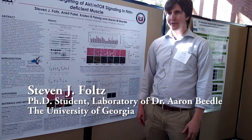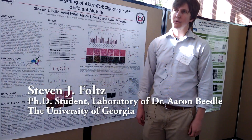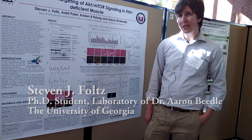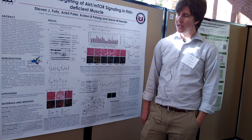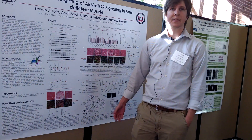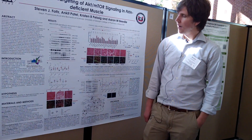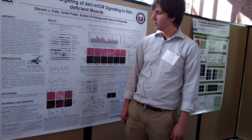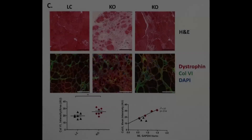Our lab studies muscular dystrophy, which are a pretty diverse group of genetic diseases. We have a unique mouse model that we use to study it, that carries a mutation in a gene that causes muscular dystrophy specifically in the muscle. And when we age the mouse out, we get the typical clinical features of muscular dystrophy that you might see in humans.